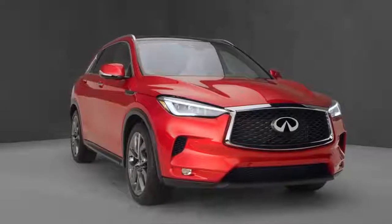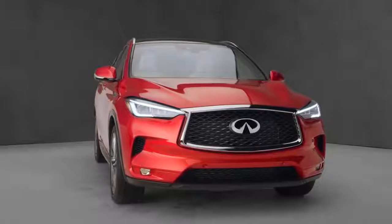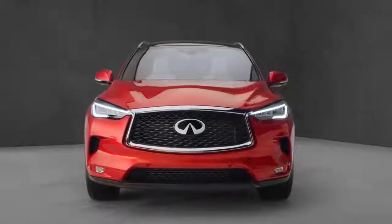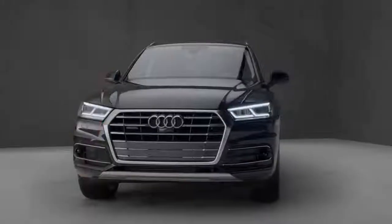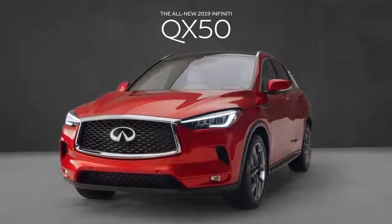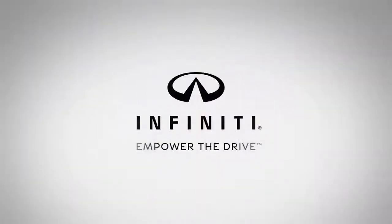With its striking modern design and innovative world's-first technologies, the all-new Infiniti QX50 has taken the lead. It stands out from the crowd and, in many respects, stands above the Audi Q5. See for yourself — visit your Infiniti retailer and test drive the all-new 2019 Infiniti QX50. Infiniti. Empower the drive.